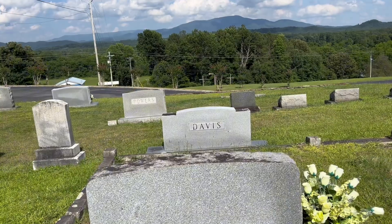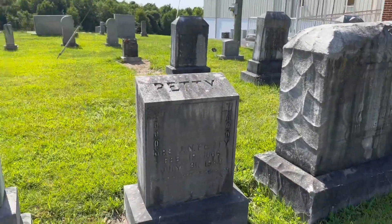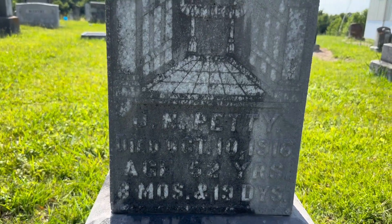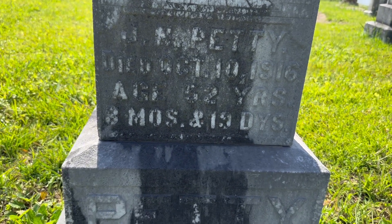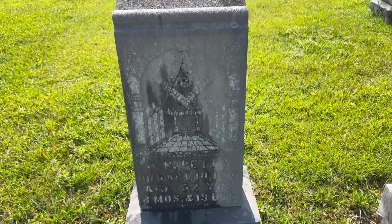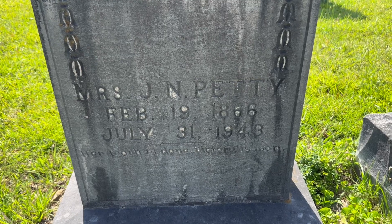There's a grave right there with my last name on it. Don't believe we are related to them, but it's cool just because they have our last name. It looks like J.N. Petty, died October 10th, 1916, at age 52 - it says 8 months and 19 days, though I'm not really sure what that stands for. And Miss J.N. Petty, February 19th, 1866 to July 31st, 1943.